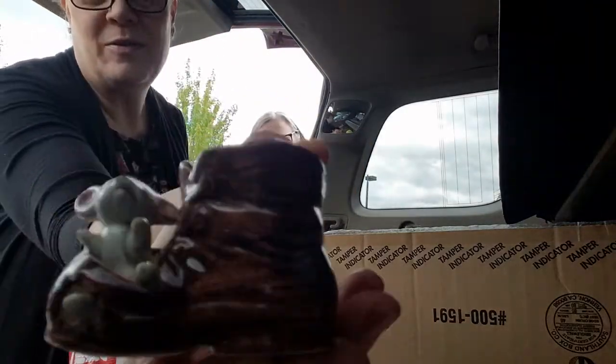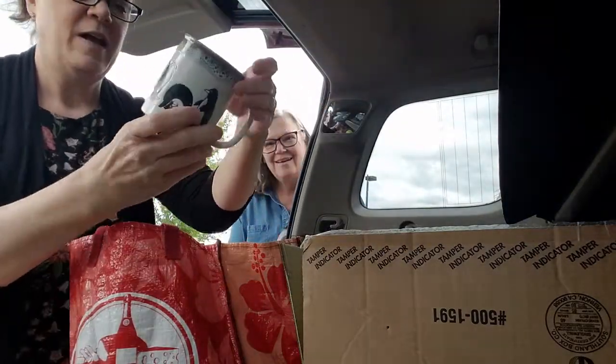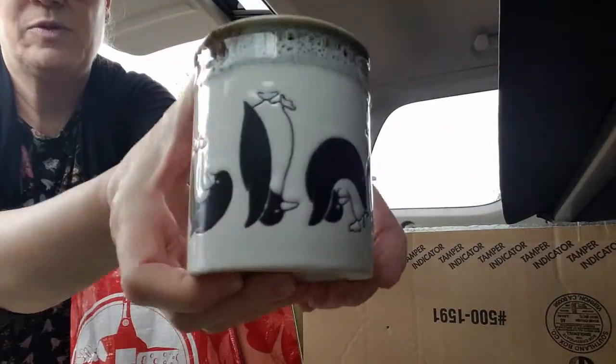This little boot with the little mouse figurine — you have such good eyeballs. It doesn't say anything on the bottom. This looks like an Otagiri, but it doesn't say anything, so I'm not sure. But I thought it was super cute.